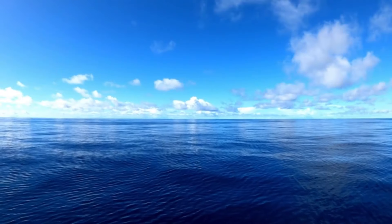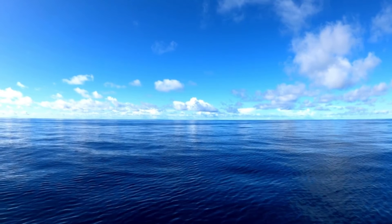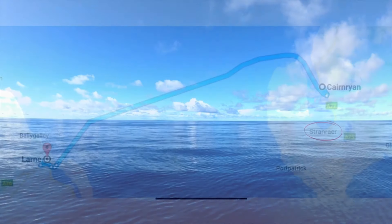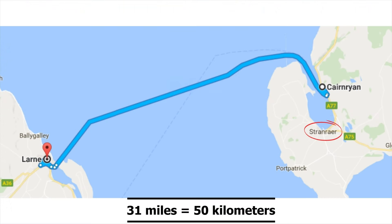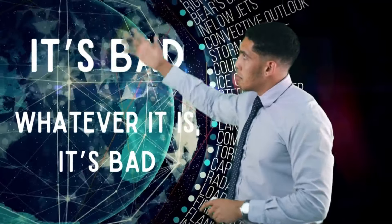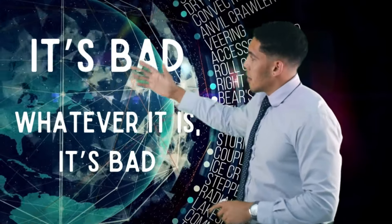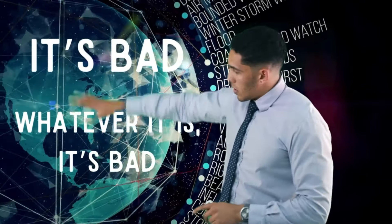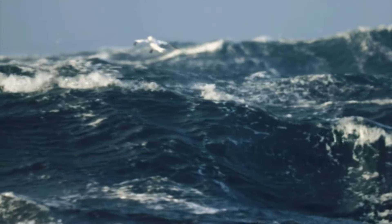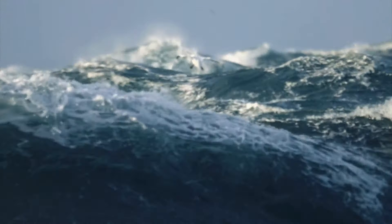In good weather, ferrying between Stranraer and Northern Ireland can be a pleasant, easy trip that takes roughly 2 hours and 15 minutes. It is a 31-mile trip and is pretty routine for many people. Unfortunately, the conditions at sea in this area can change dramatically and quickly. Ferry companies and their passengers nowadays benefit from the latest satellite technology that can provide ongoing forecasts. However, before there were satellites, the best forecasting information for vessels at sea came from the Met Office and BBC's Shipping Forecast.